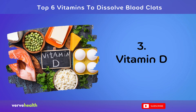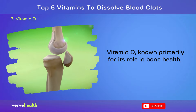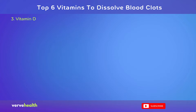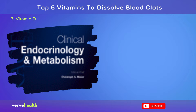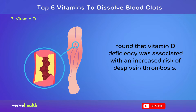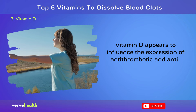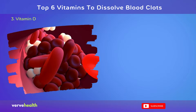Number 3: Vitamin D. Vitamin D, known primarily for its role in bone health, has emerged as a potential ally in preventing blood clots. A study published in the Journal of Clinical Endocrinology Metabolism, 2013, found that vitamin D deficiency was associated with an increased risk of deep vein thrombosis. Vitamin D appears to influence the expression of antithrombotic and anti-inflammatory proteins, potentially reducing clot formation.